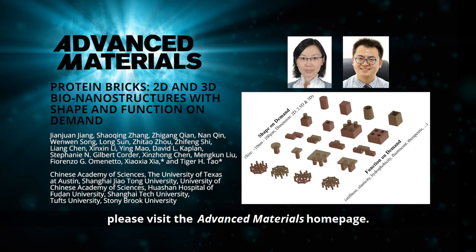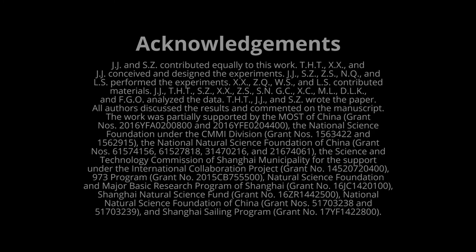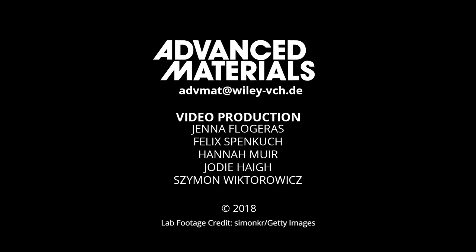To find out more about these spider silk-based bio-nano architectures with shape and function on demand, please visit the Advanced Materials homepage.